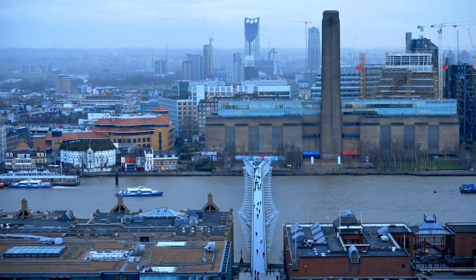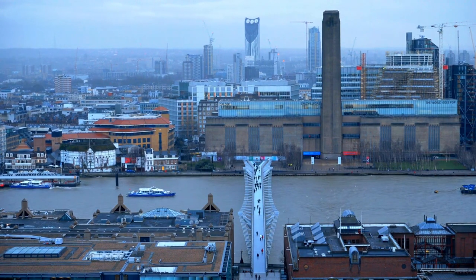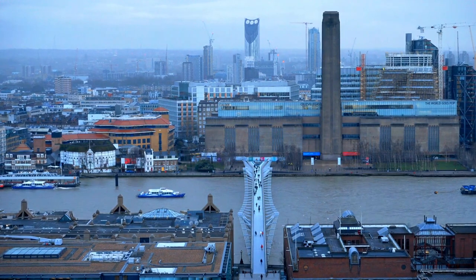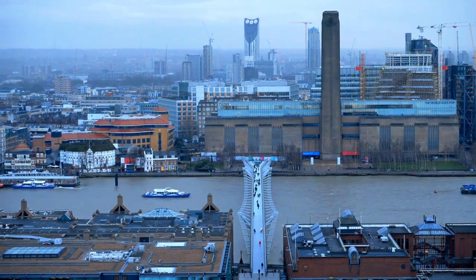Tate Modern. Housed in a converted power station on the south bank of the River Thames, Tate Modern is Britain's National Gallery of International Modern Art. It features an extensive collection of modern and contemporary art from around the world, including works by Pablo Picasso.